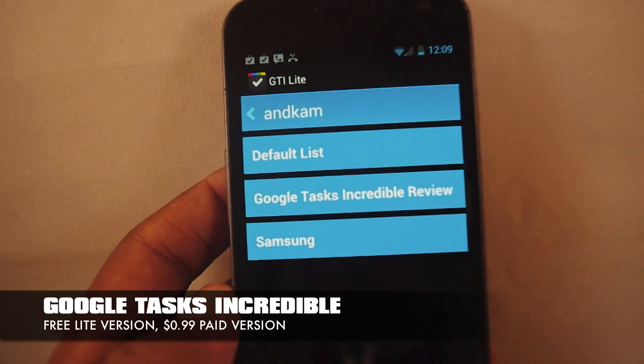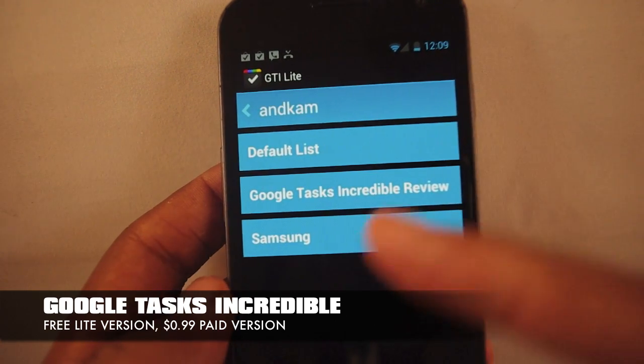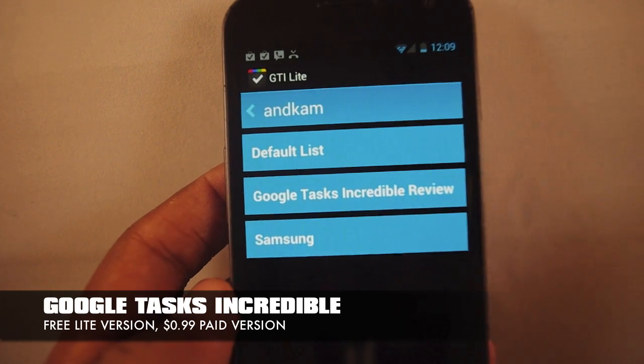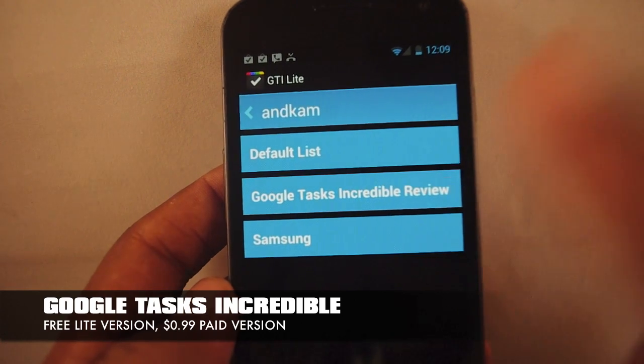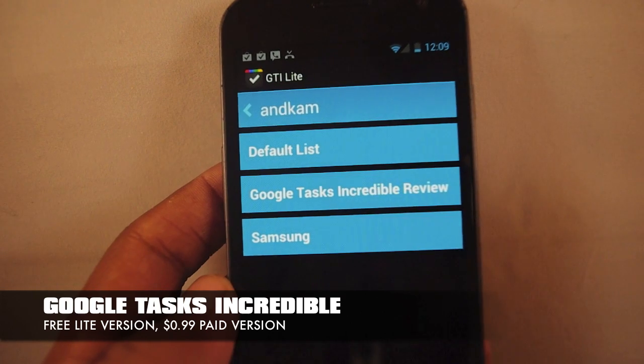This is a nice app because it syncs with Google Tasks, so you can have it sync across devices online in your Google Calendar or Gmail. It supports multiple lists, but you can't create the lists within the app — you have to do that online.